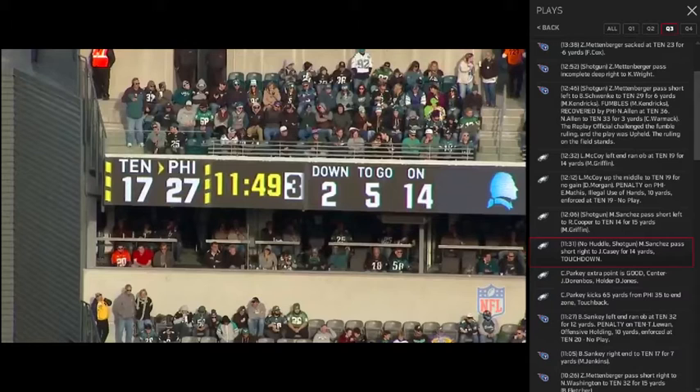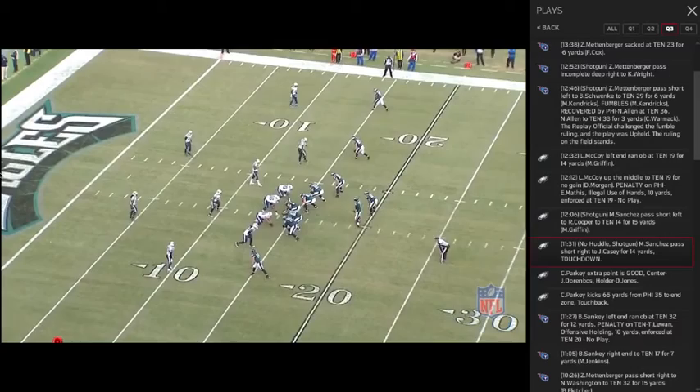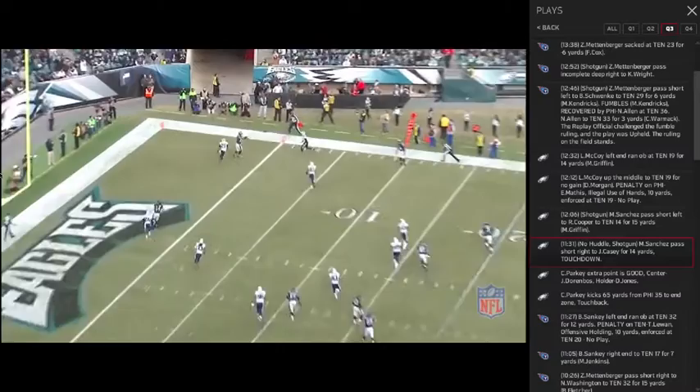Throwing on the run, Mark is as good as they come in the National Football League. He has a rare ability to match his feet and get his feet right in terms of throwing on the move and where he wants to go with the football.